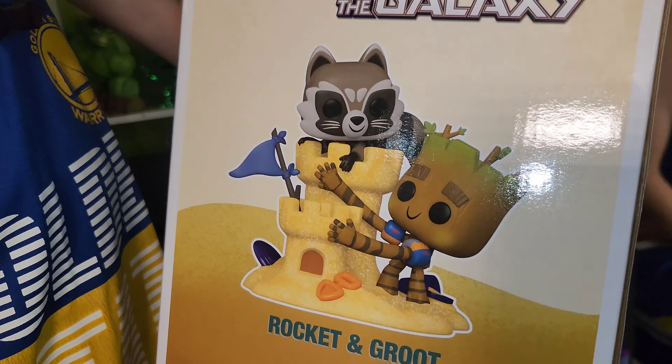This must be a giant sand castle if Rocket can fit in it. Who even knows if this is Earth sand or some alien planet sand? Probably some alien planet. But it looks like Rocket barely did any work — look at him, look at Groot. Groot has a broken hand holding up the sand castle. He's like, okay dude, I'll hold the sand castle for you. I'll have my hands broken.